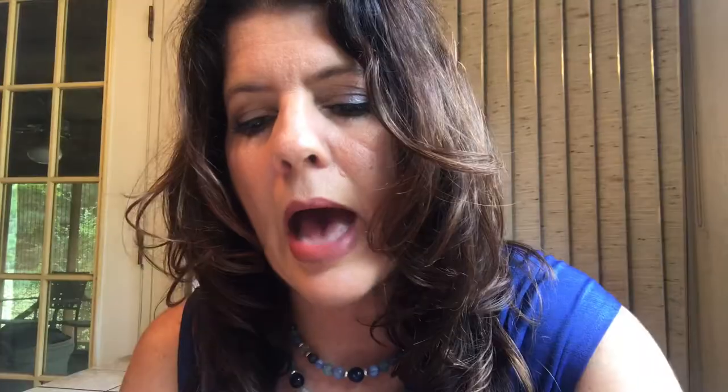You can buy it at Ulta — they have seven shades there, in store or online. A lot of times, like last month when it was National Lipstick Day, they had it buy one, get one half off almost all month. You can use Ulta coupons, $3.50 off $15. If you want to try it, I recommend you buy one first to see if you like the formula.